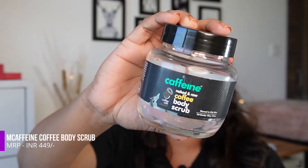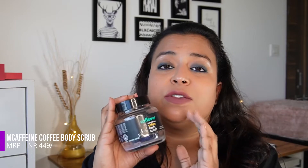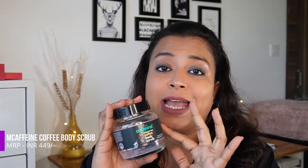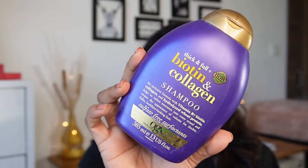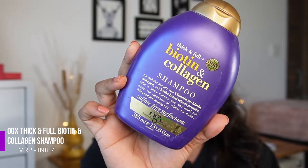I will definitely be restocking this. I purchased this product — it wasn't from a PR or anything — but I really like it and will definitely be restocking it. Moving on to our next product, which is this shampoo by OGX.